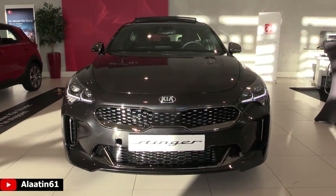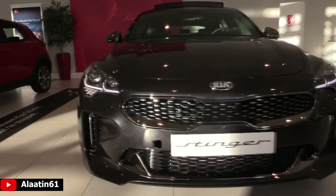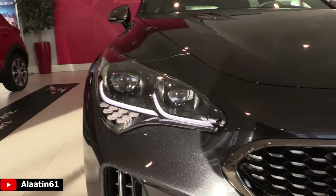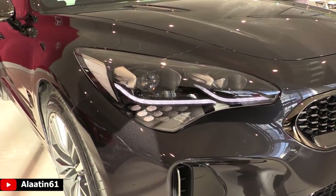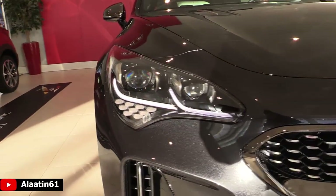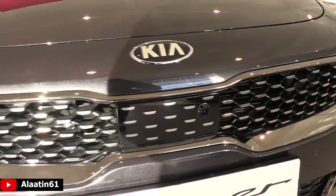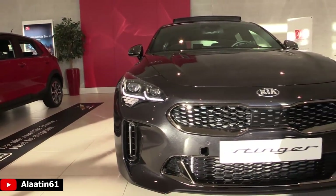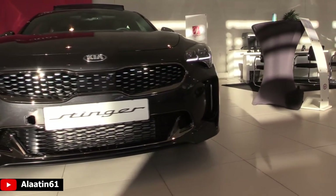Let's take a closer look at this beautiful Stinger. It has the GT Line front bumper, LED headlights with LED daytime running lights, and even the turn signals are LEDs. The headlights have a beautiful design. There's a radar for the adaptive cruise control, a camera in the front, and cameras in the back and underneath the mirrors. Beautiful tiger nose grille.